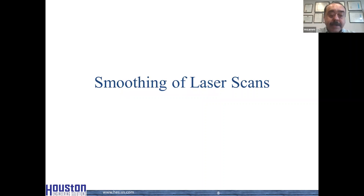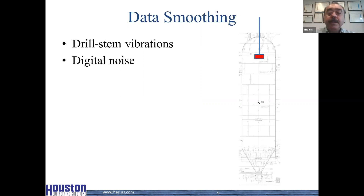Now the second challenge: the smoothing of laser scans. For those who are not familiar with laser scanning — when we go into coke drums to perform a laser inspection, in most cases we either use the drill stem or a tripod and lower the laser scanners inside. What happens is we usually experience a lot of vibrations. The drill stem can vibrate significantly because it is a long, slender member exposed to vibrations, and quite often it goes into resonance. Some of those vibrations can be so severe that the data becomes virtually useless.